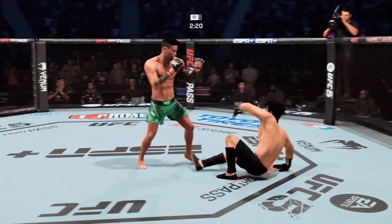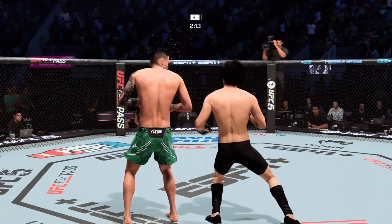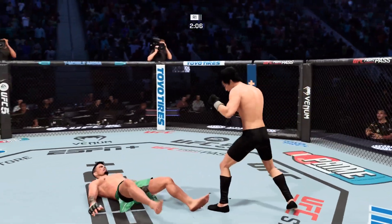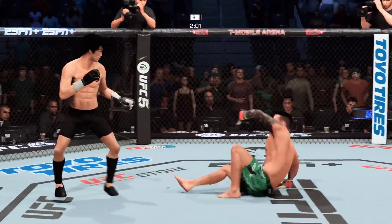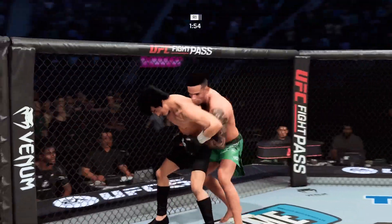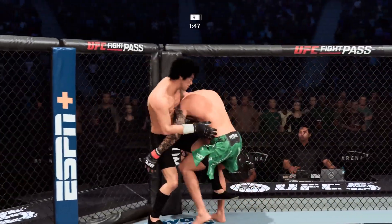And he's back up. Flying knee right to the mouth! And now a big left hand. That knee hurt him — he's going down! Back to his feet. Under two minutes to go in a back-and-forth first round. Nice takedown defense. Roundhouse kick — style points on that one.